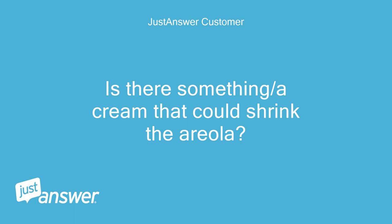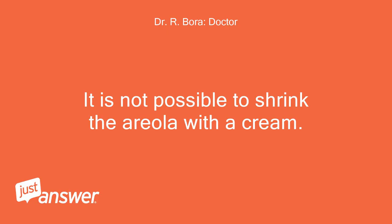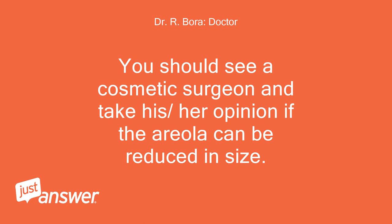Is there a cream that could shrink the areola? It is not possible to shrink the areola with a cream. You should see a cosmetic surgeon and take his or her opinion on whether the areola can be reduced in size.